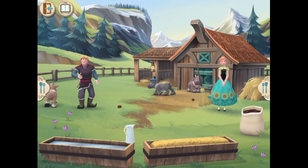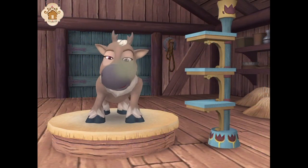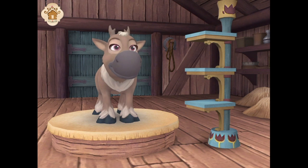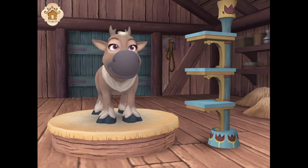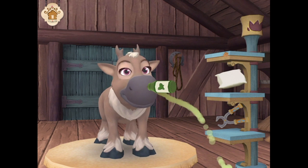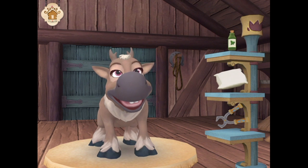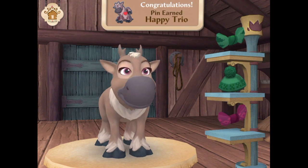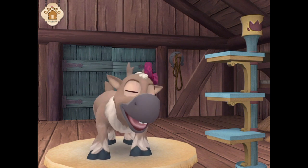Oh good, you're back. We could really use your help. What are you sniffing, girl? Whoa, that is the worst thing I've ever smelled. I think you're right. Does the reindeer have stinky breath? Just give him this mouthwash tonic — it's minty. She's so happy now. Nicely done.